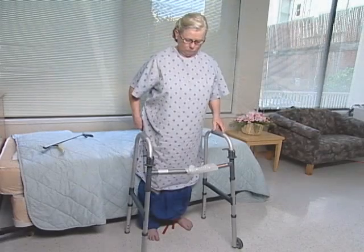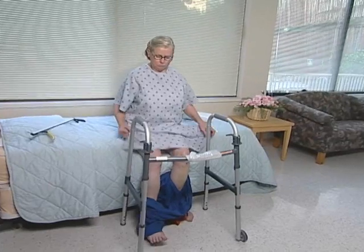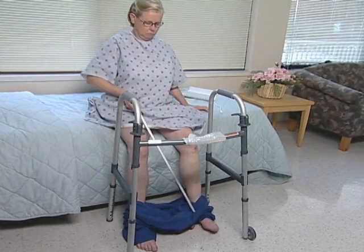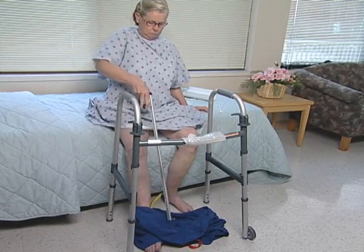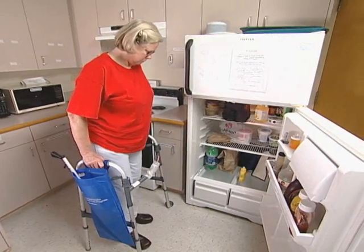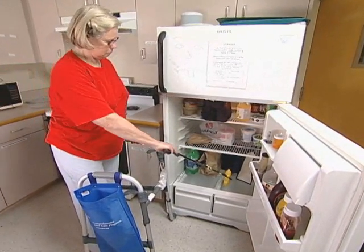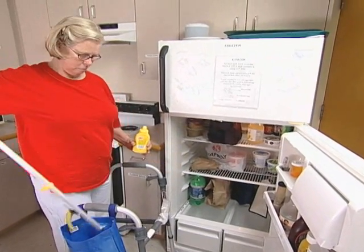Elastic laces make this easier with tie shoes. Your reacher and shoe horn will also help you undress. Dress your surgery leg first and undress it last. Try to wear clothes and shoes that are easy to put on and take off and practice with them soon after surgery. When working at a sink or counter, remember not to bend over too far and don't twist at the hips when reaching for cooking items. Use your reacher instead.